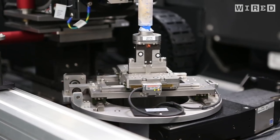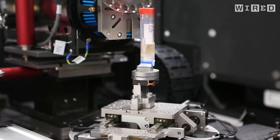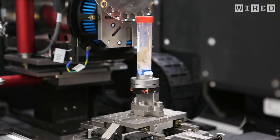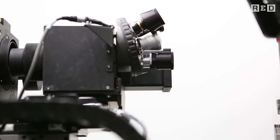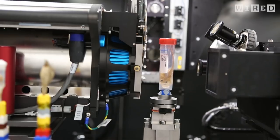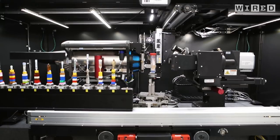X-rays are coming out of the source — this is where they're generated. They pass through the object, the object rotates 360 degrees, and those projections are recorded. You use algorithms to reconcile all those projections and turn them into a 3D volume.